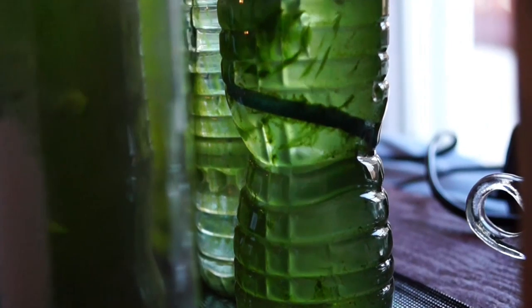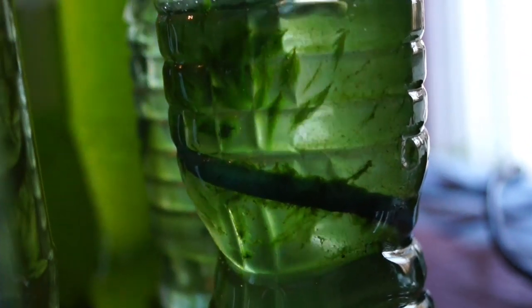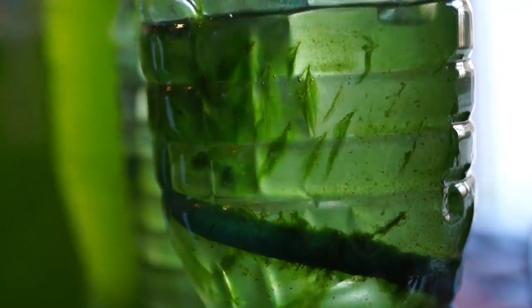Algae are just like marine plants. They have photosynthesis — that's what they do. So they're capturing carbon dioxide and releasing oxygen. When algae captures carbon dioxide, you can actually use this microalgae for many different purposes. For example, you can use it for biofuels, aquaculture, and pharmaceuticals.